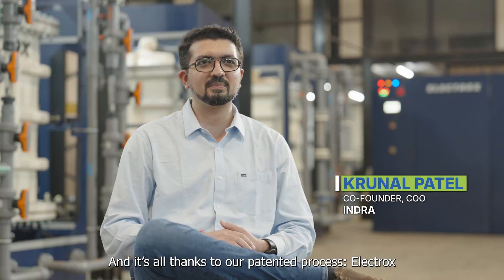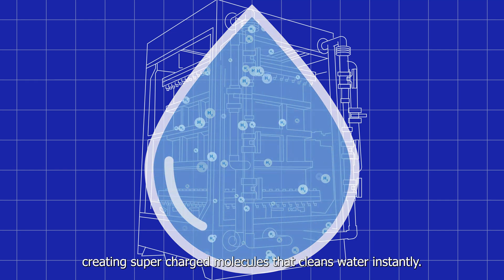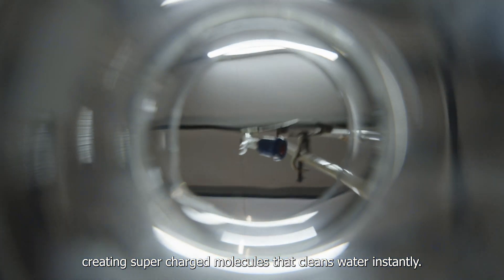And it's all thanks to our patented process, Electrox — a game-changing process that zaps pollutants, creating supercharged molecules that clean water instantly.